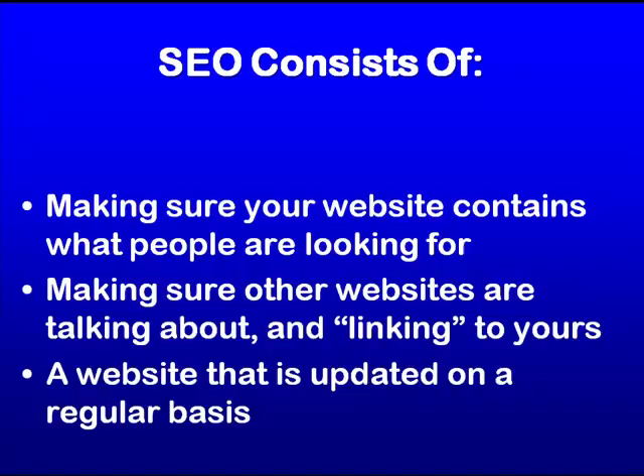So that kind of gives you an idea of search engine optimization — there's a lot more that goes into it. Using social media is really important, which includes sites like Twitter, Facebook, and MySpace — we're going to talk about that in a minute. But essentially, the best thing is to talk to an expert that knows what they're doing in regards to SEO, because they can look at your site and let you know how they can help you and what it would take for your site to be ranking better than it is.